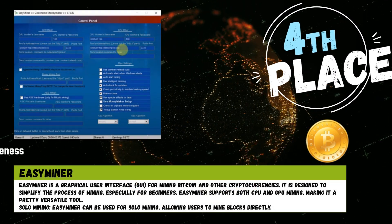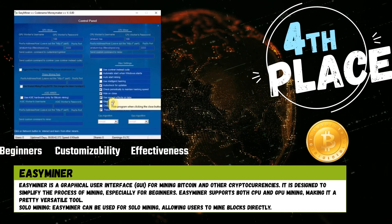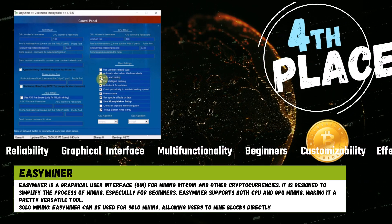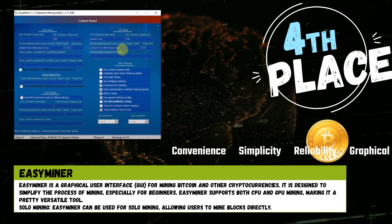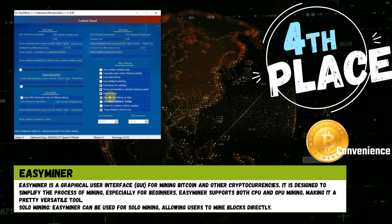Number 4. EZminer is a graphical user interface tool for mining Bitcoin and other cryptocurrencies. It is designed to simplify the process of mining, especially for beginners. EZminer supports both CPU and GPU mining, making it a pretty versatile tool. EZminer can also be used for solo mining, allowing users to mine blocks directly.